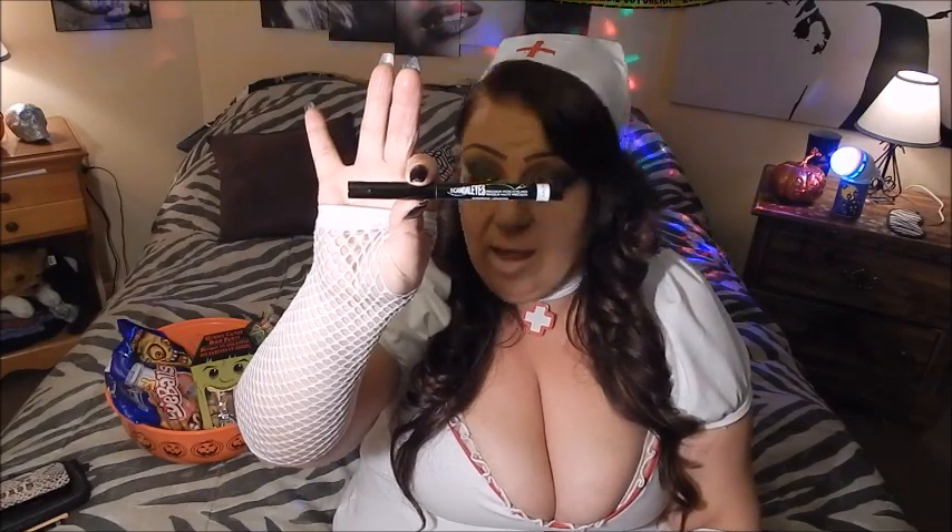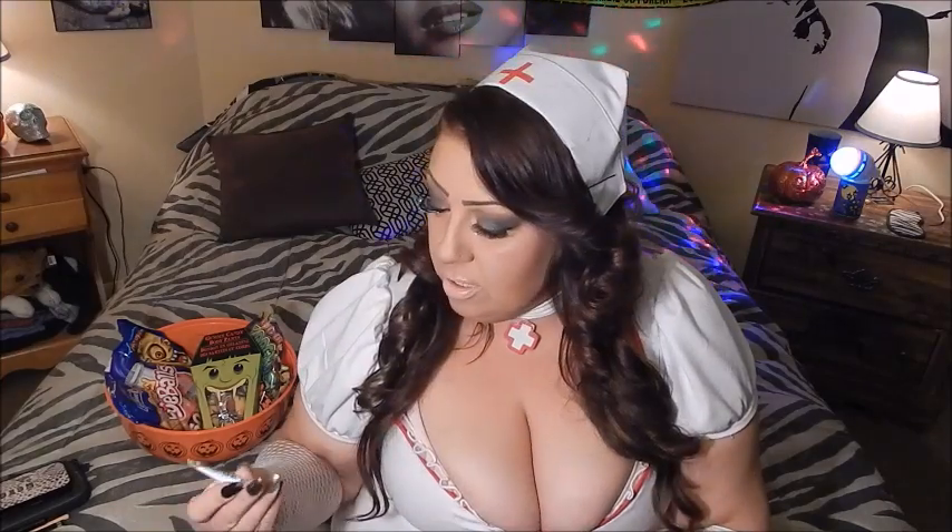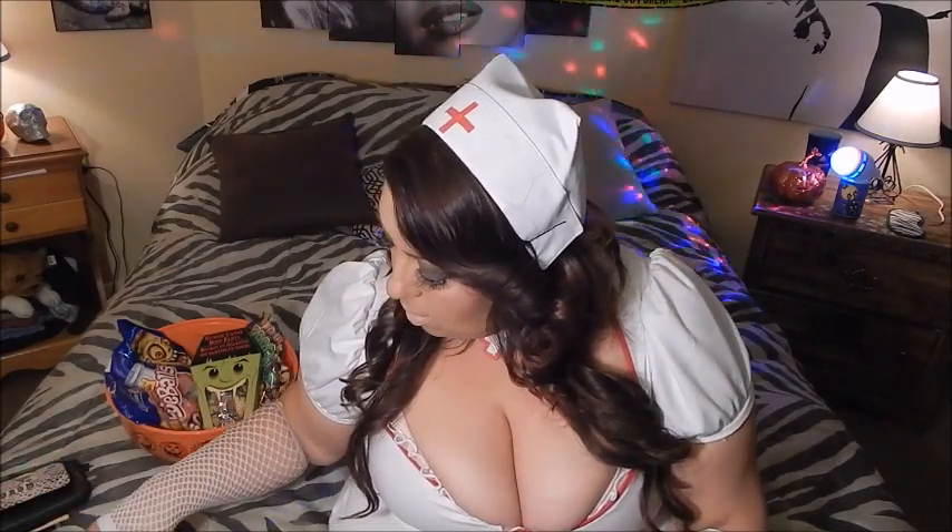To line my upper lash line and wing it out, I used the Rimmel Scandaleyes Waterproof Precision Micro Eyeliner in black — I just got this and I really love it. After that I applied my false lashes, which are really long with glitter on the ends — perfect for a Halloween look. My lash glue is Duo Eyelash Adhesive Waterproof.